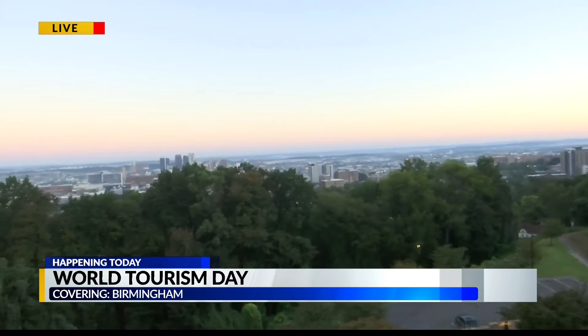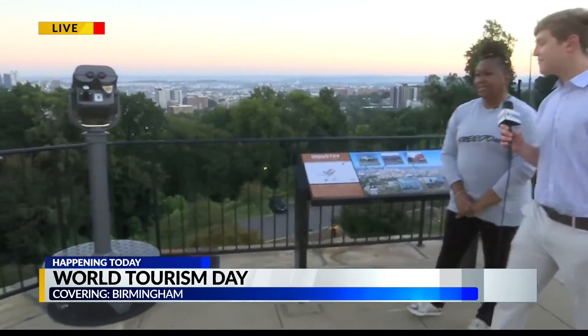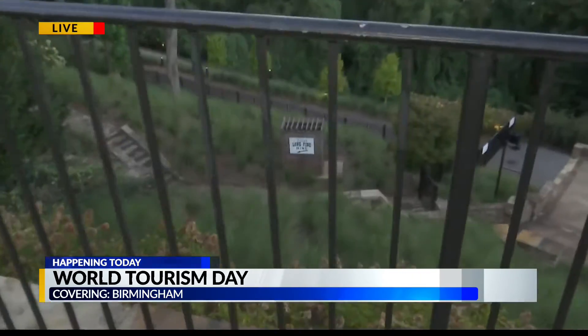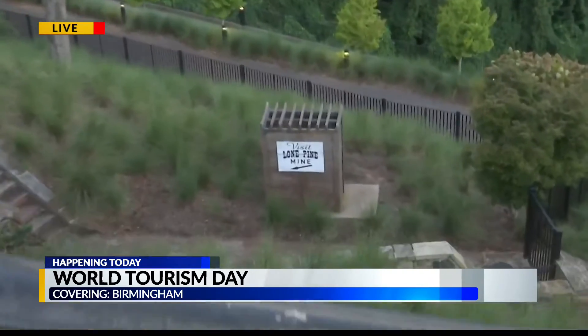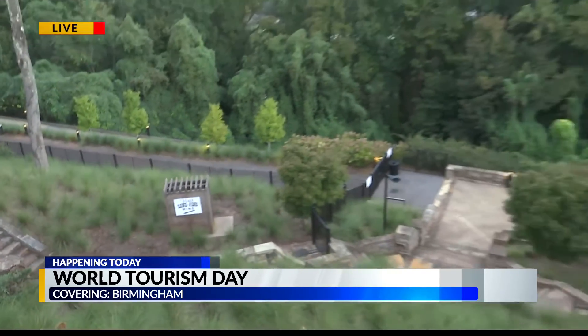Vulcan is a very special place with lots of new exhibits — there's always something to see. The newest exhibit is the Long Pine Mine at the bottom. It's a great place to come, have lunch, sit out, and get outdoors. I didn't even know we were at the southern tip of the Appalachian Mountains prior to this, so thank you for filling me in.